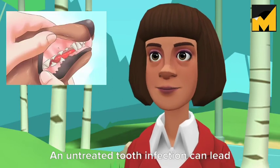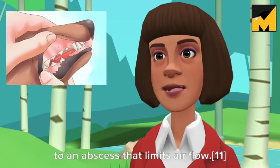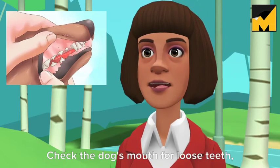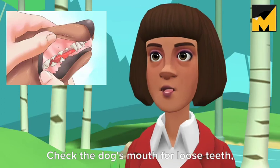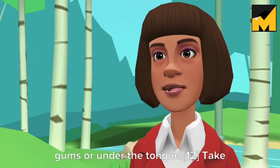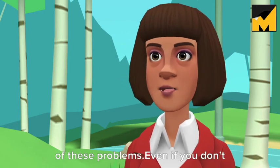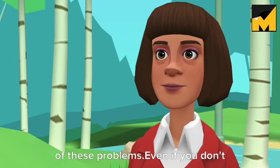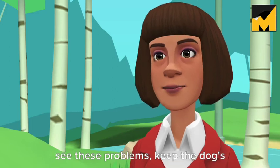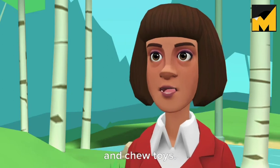Check the dog's teeth. An untreated tooth infection can lead to an abscess that limits air flow. Check the dog's mouth for loose teeth, inflamed gums, blood, or lumps on gums or under the tongue. Take the dog to a vet if you notice any of these problems. Even if you don't see these problems, keep the dog's teeth clean with a doggy toothbrush and chew toys.